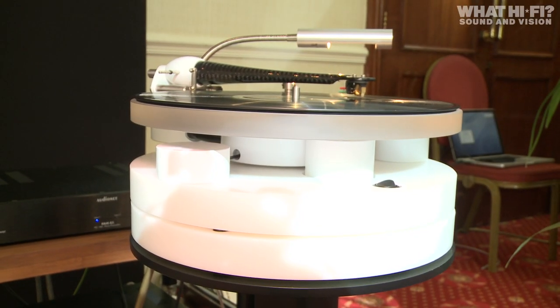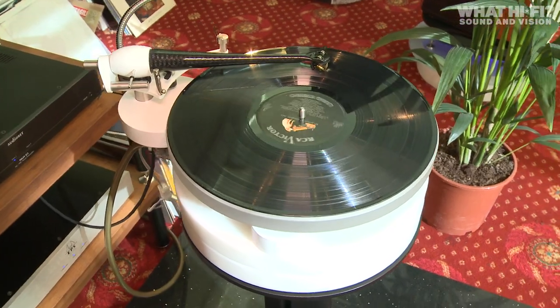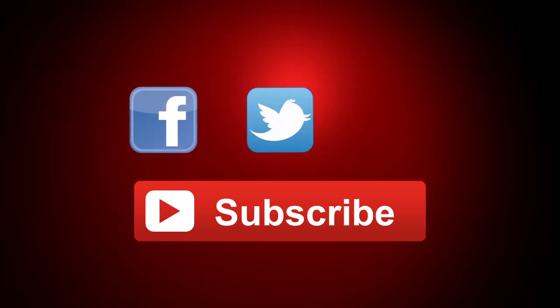For more news, videos, and photos from the Bristol Show 2014, head over to whatHiFi.com and be sure to let us know your favourites from the show by leaving a comment below. For more from WhatHiFi, be sure to hit subscribe and don't forget to like us on Facebook, follow us on Twitter, and add us on Google+.